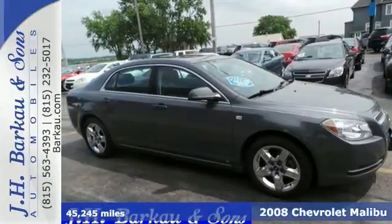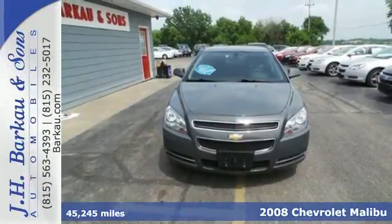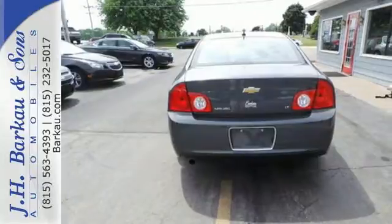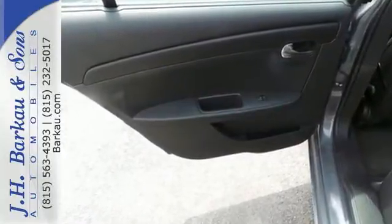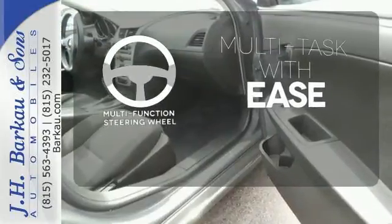Here's a 2008 Chevrolet Malibu. This spacious and stylish Malibu is loaded with standard features, including traction control, steering wheel cruise control, and a premium audio system with MP3 input and speed-sensitive volume control. A multifunction steering wheel makes multitasking a touch easier.